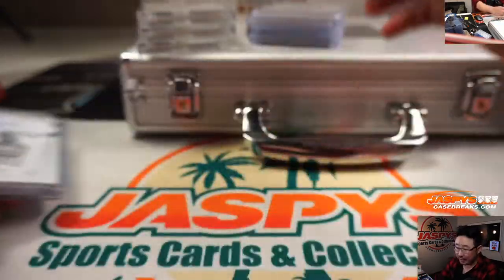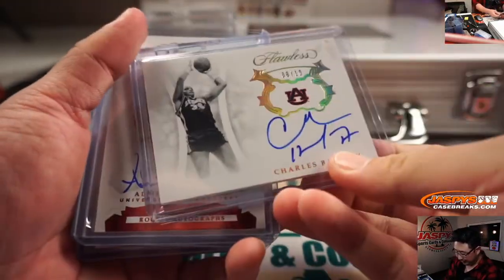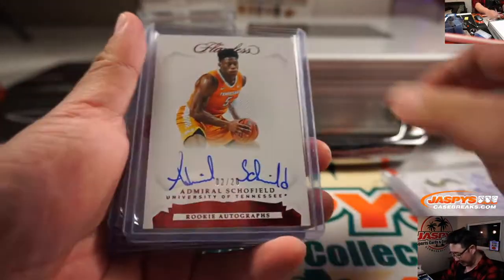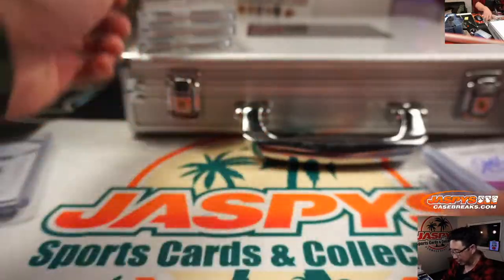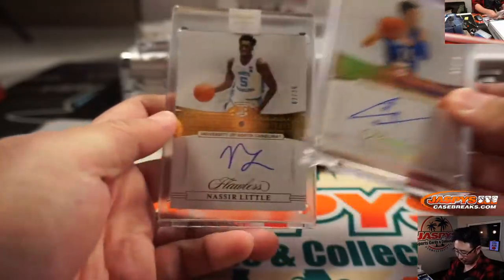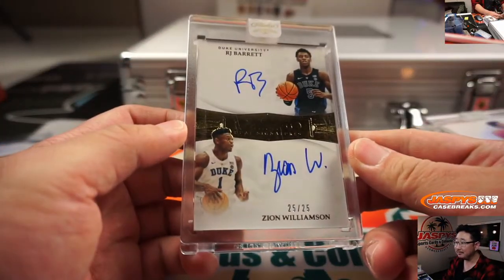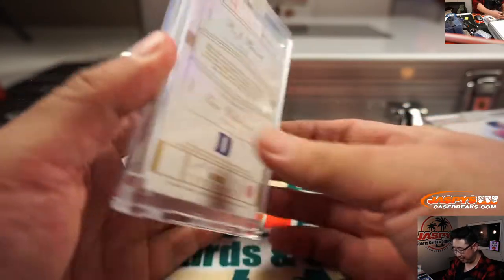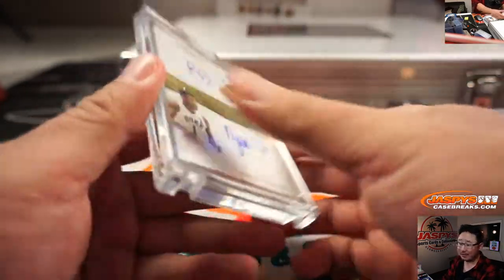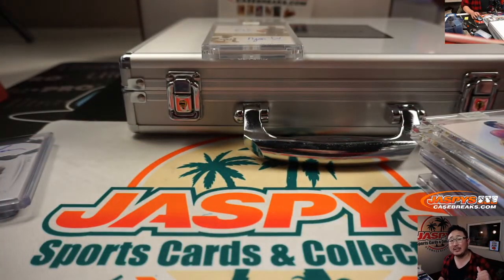Very solid break, ladies and gentlemen. Hakeem the Dream — there's Barkley looking young in his Auburn gear. Some solid players, dual patch autos, heroes, littles, and duals. That is pretty strong. I'm glad we got this done tonight. Thanks for watching, thanks for breaking with us everybody. Joe for jazbeescasebreaks.com. We'll see you for the other half next time. Bye-bye.